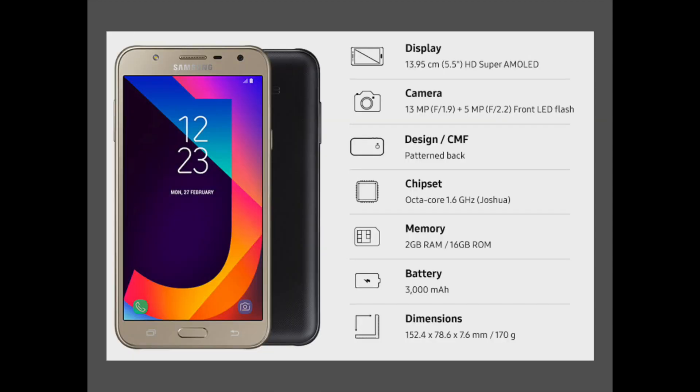To summarize the specifications of the Samsung Galaxy J7 Next: a vivid Full HD SuperAMOLED display on a 5.5-inch screen, a 13MP rear camera and a 5MP front camera, a unified color design with patterned back, an octa-core 1.6GHz chipset with 2GB of RAM, and 16GB of internal storage expandable up to 256GB.